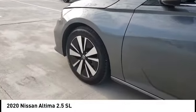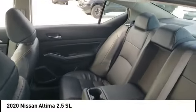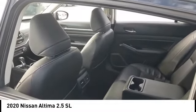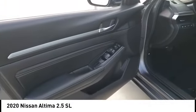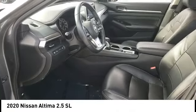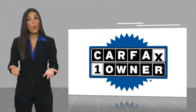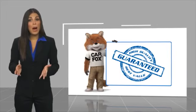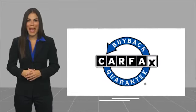Your new ride is just a phone call away. This is a one-owner vehicle with a CARFAX Vehicle History Report. Be sure to find a complimentary copy of this report online or contact the dealership. This vehicle qualifies for the CARFAX Buy Back Guarantee.